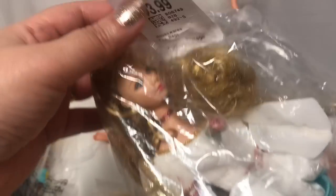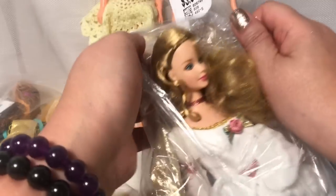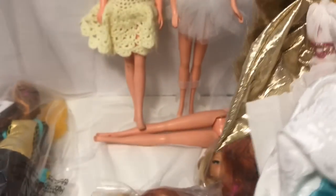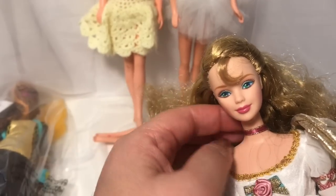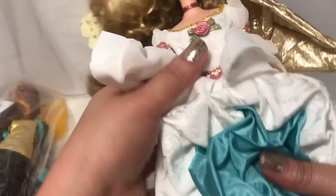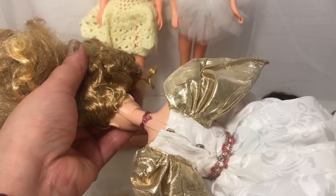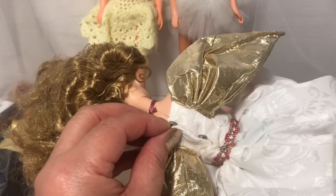Here's another doll I thrifted for $3.99 — I haven't actually seen her yet. There's her beautiful face and her gorgeous gown that caught my eye. Look at the gown — she's got angel wings on, and the gown has little clips. What does it say on the back of the neck? 1991 Mattel. I thought she was a really gorgeous thrift.